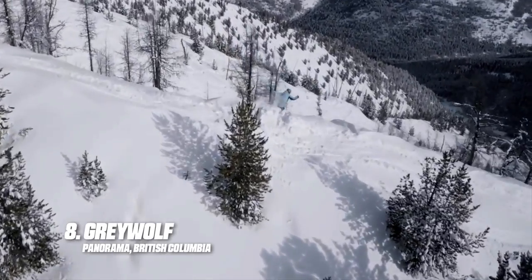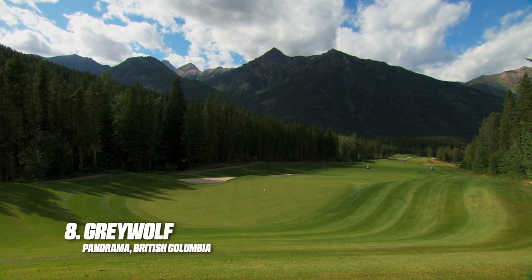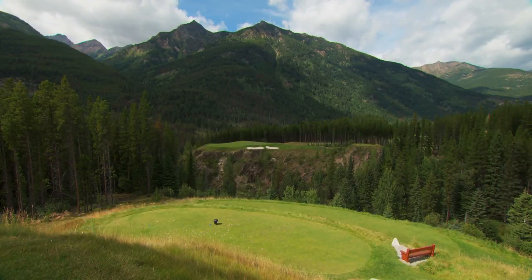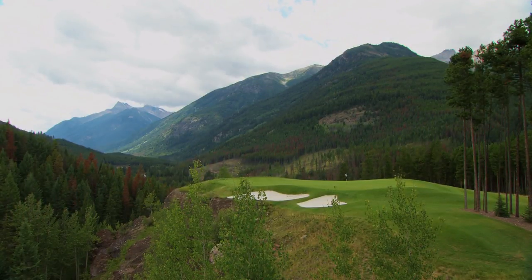During the winter months, Panorama is a world-renowned ski and snowboard destination. But in summer and fall, golfers flock to Grey Wolf, one of Canada's best courses. It will forever be known and remembered for its awesome par-3 sixth hole, Cliffhanger. It's one of the best one-shotters in Canada.